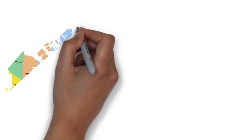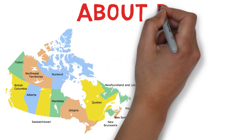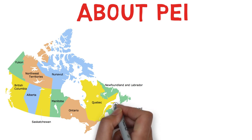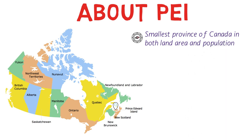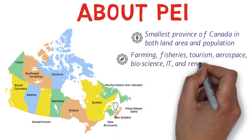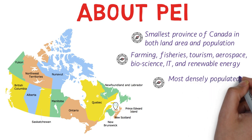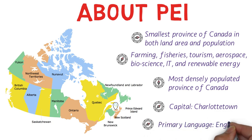Before we discuss the PNP program, it's important to know a little about the province. PEI is the smallest province of Canada in both land area and population. The primary job sectors are farming, fisheries, tourism, aerospace, bioscience, IT, and renewable energy. It is the most densely populated province of Canada. The capital is Charlottetown and the primary language is English — around 95% of PEI's population speaks English.